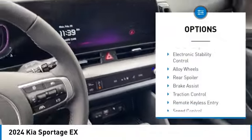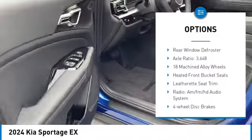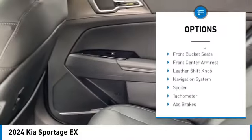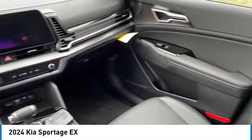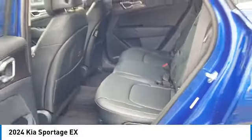Here are some of this vehicle's great options: rain sensing wipers, electronic stability control, alloy wheels, rear spoiler, brake assist, traction control, remote keyless entry, speed control, four wheel disc brakes, rear window defroster. If you like it online, you'll love it in your driveway — take it for a spin today.